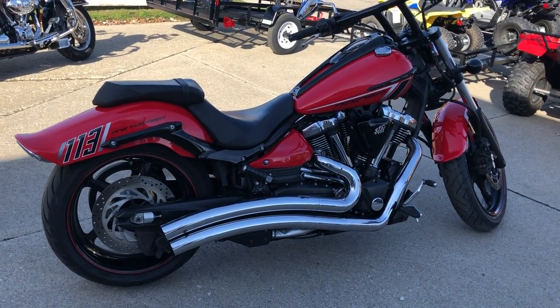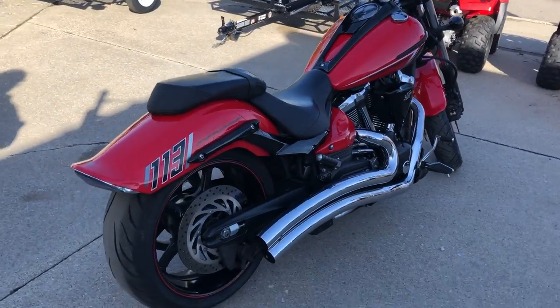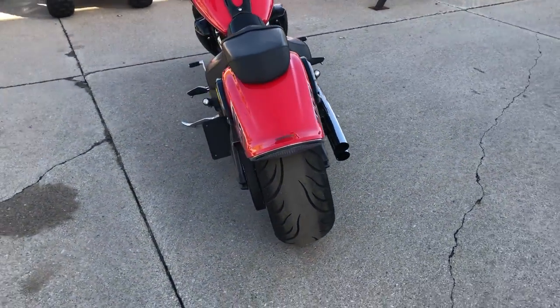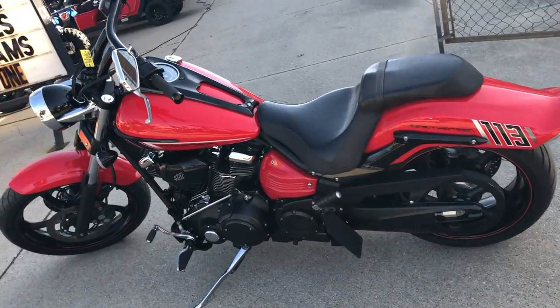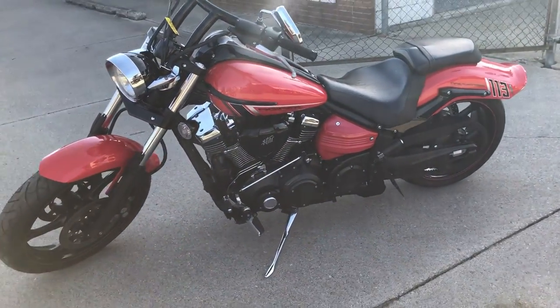Hey guys, approvalpowersports.com here. Anybody looking for a nice clean Yamaha Raider, this is it. The 2014 1900cc Raider, only 7306 miles, super clean bright red paint shines like new. This one's all stock, got that 113 cubic inch motor.